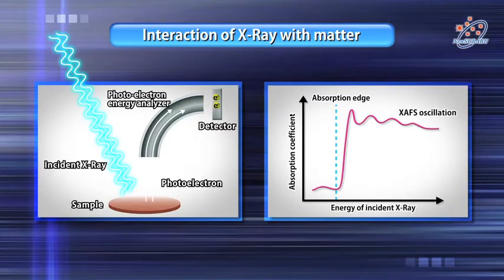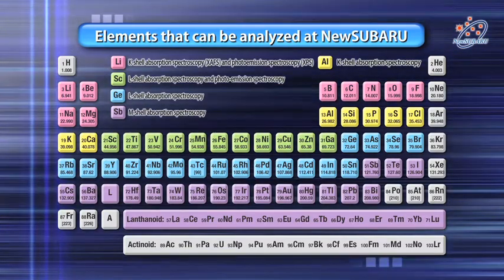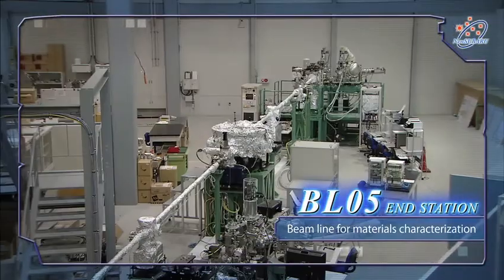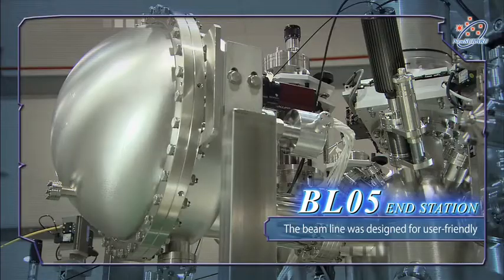With high intensity soft x-rays, you can examine the electronic structure of light element atoms such as in lithium, boron and carbon. X-ray absorption spectroscopy and x-ray induced photo emission spectroscopy help to create and evaluate new materials.